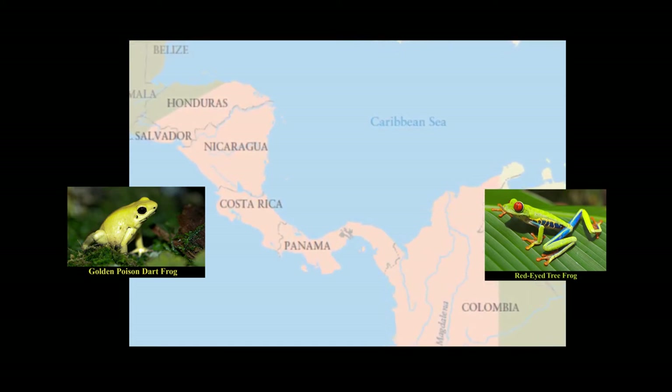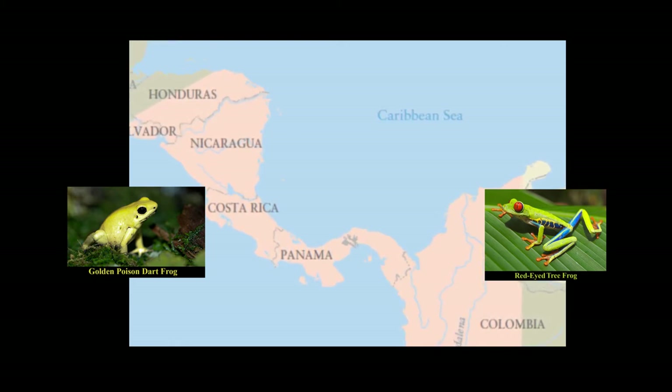Imagine you have a pet frog. Draw a picture or write a description about your frog and its environment. You can share details about your frog and its home with the people you are with. If you like, you can pause the video now to do this activity or you can do it later.